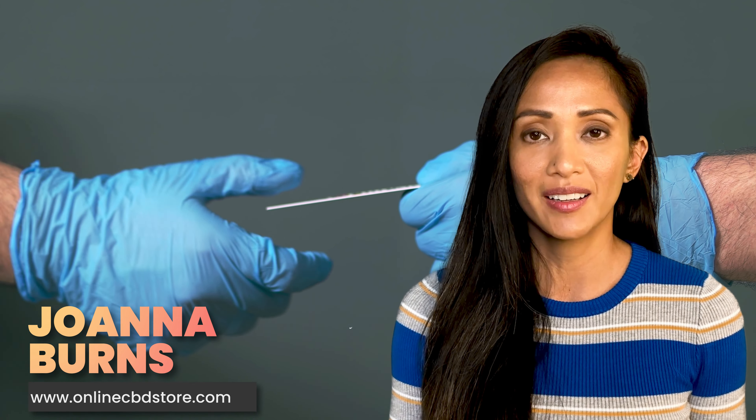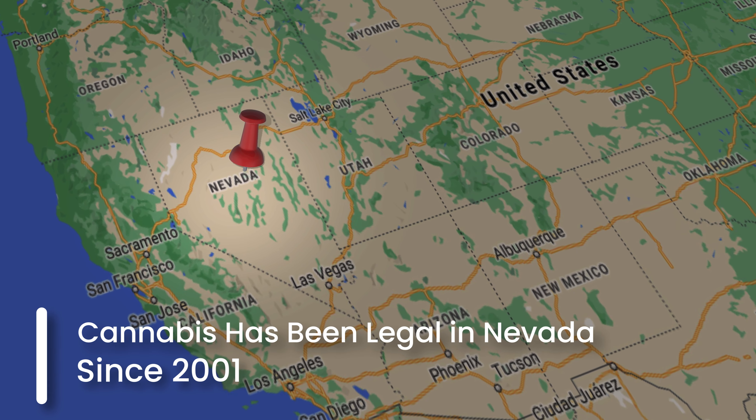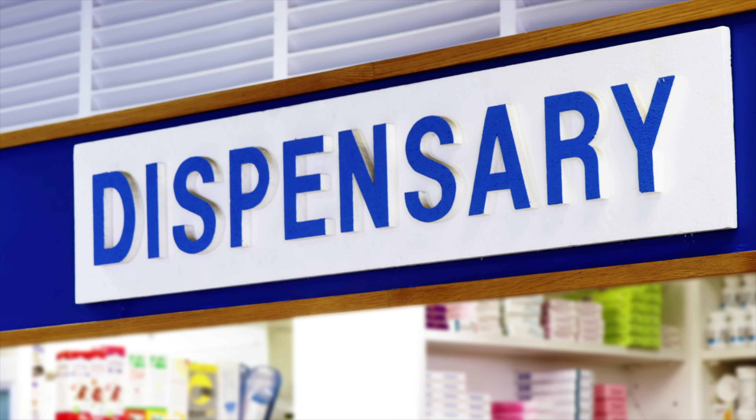How to get a medical marijuana card in Nevada. Even though cannabis has been legal in Nevada since 2001, it took over a decade before the first licensed dispensary was operational in the state.